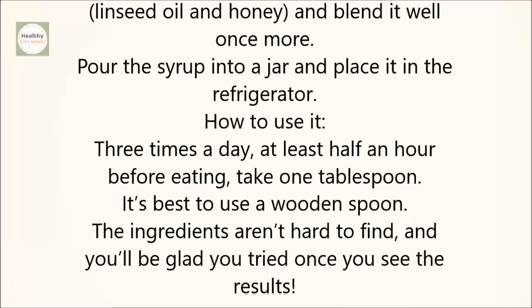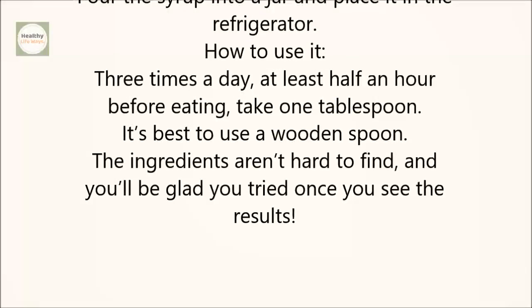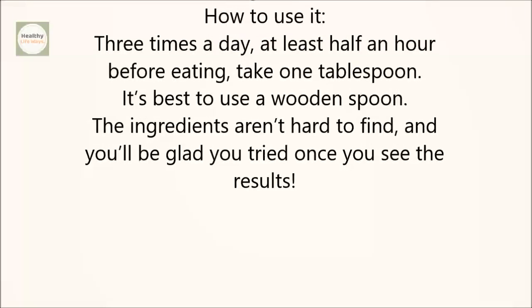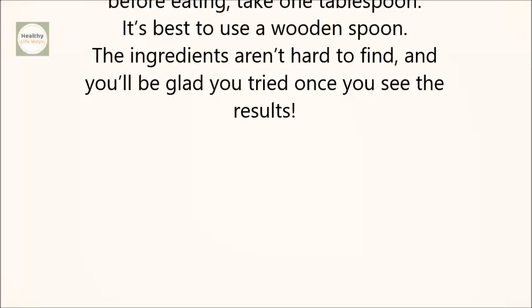How to use it: Three times a day, at least half an hour before eating, take one tablespoon. It's best to use a wooden spoon. The ingredients aren't hard to find, and you'll be glad you tried once you see the results.